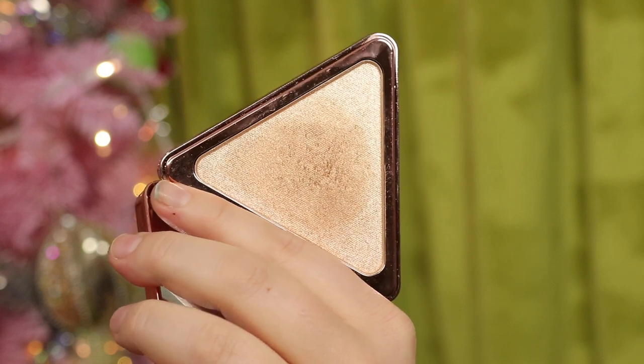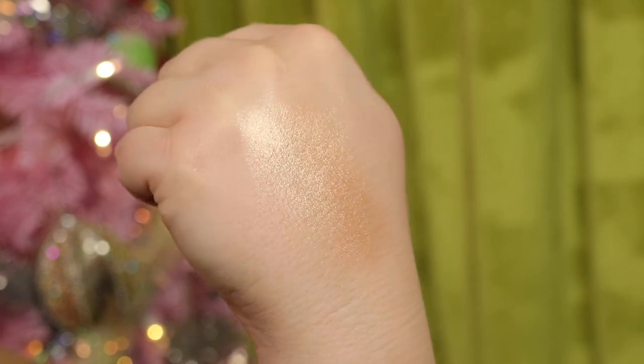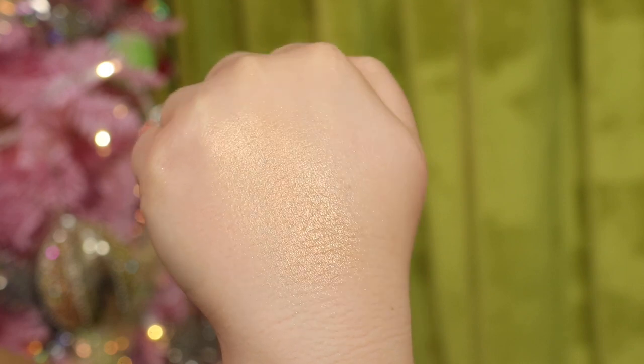Next I bought another LYS Beauty product. I wanted to buy more from the initial launch but everything sold out so fast. When they added highlighters I was really excited. This is the Aim High Highlighter in Brave — the lightest shade — but unfortunately it's a little too dark for me. Too golden, even when I'm kind of tan. I like the formula, but because the color's off, I'll probably pass it on to someone who can get great use out of it.